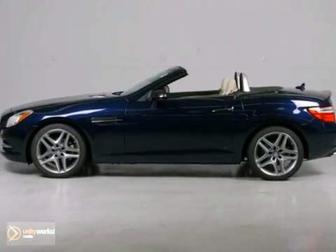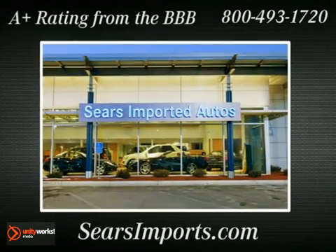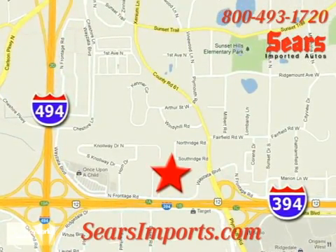Come take your test drive today. Service. Selection. Value. That's Sears Imported Autos. We're conveniently located at 13500 Wyzetta Boulevard in Minnetonka, Minnesota. I'll see you next time.